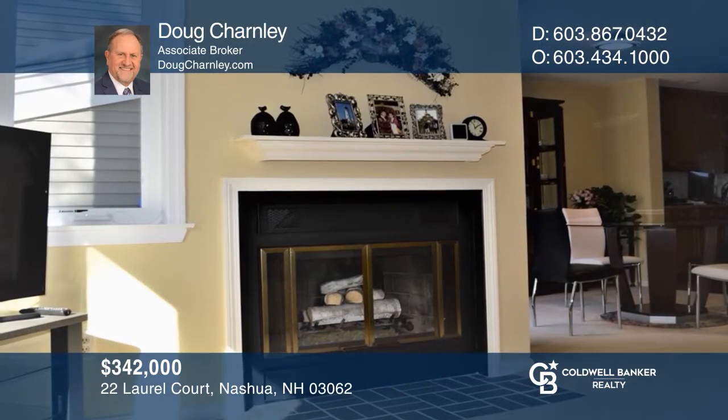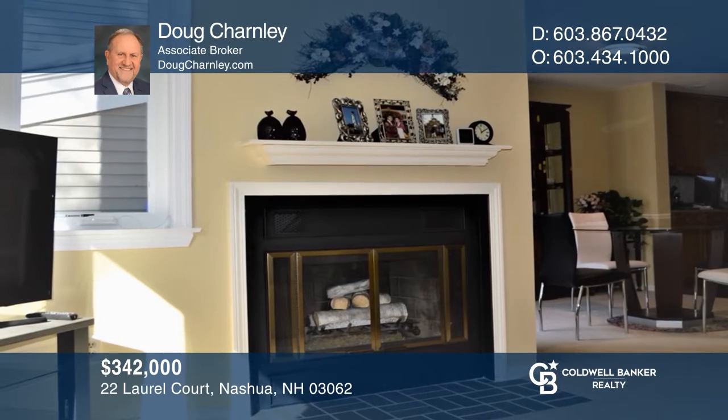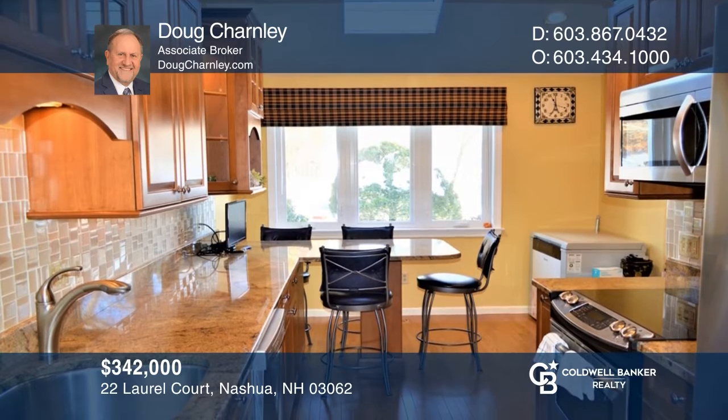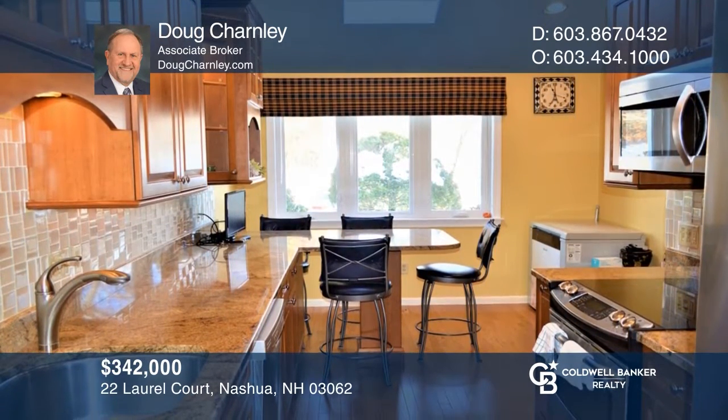This gorgeous three-bedroom, one-and-a-half bath townhome in desirable Ledgewood Hills boasts a custom kitchen, fireplace, and spa-like bathroom. Experience everything this home has to offer by calling Doug Charnley today.